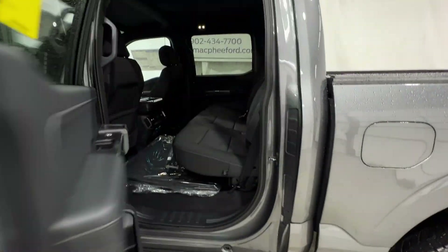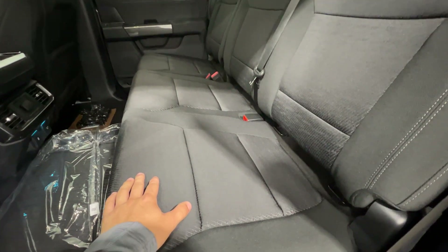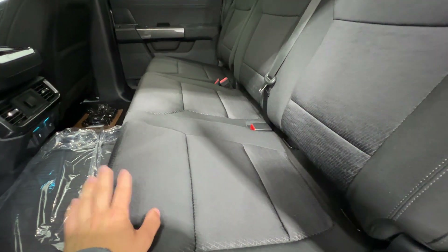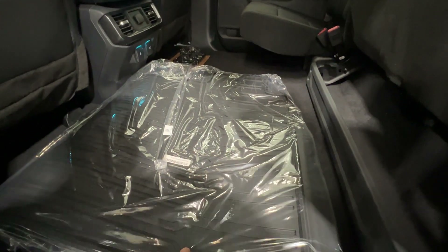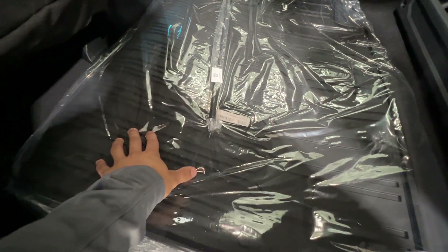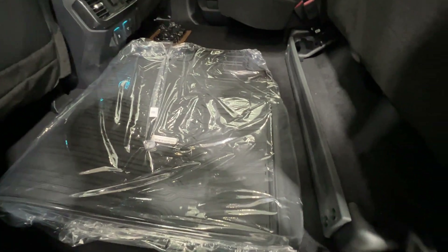Taking a look into the rear seat — this is the super crew model, definitely the most popular and the biggest cab available for the F-Series trucks. Just like the front, you've got those black sport cloth seats back here, really nice material and comfortable. You can also lift the seats up and there's a completely flat load floor, great for tools or even a pet. There are Ford floor liners providing rubber floor mats that protect the entire rear floor as well as the two front seat areas, and there's additional divided storage behind the seat as well.